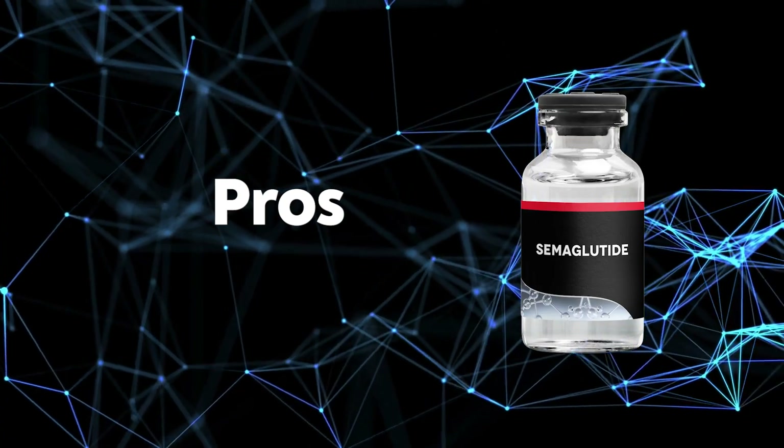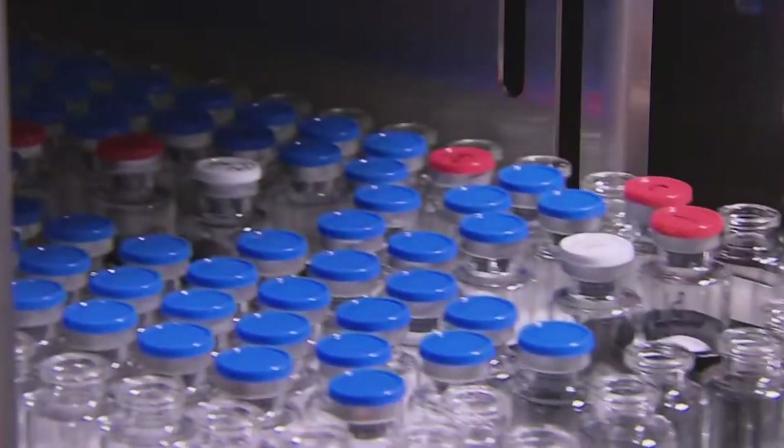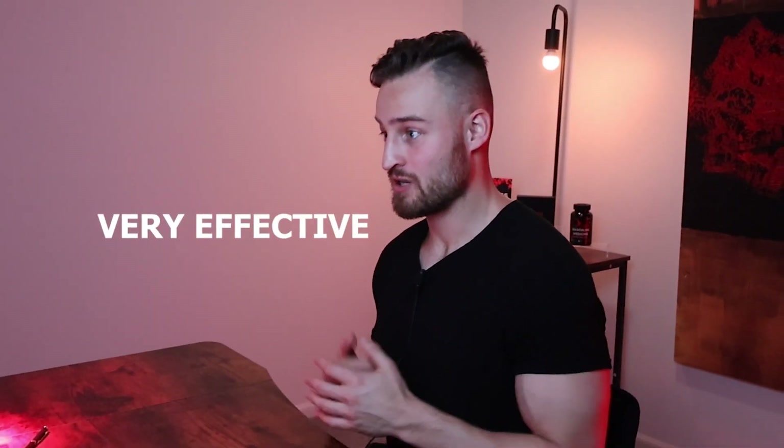What are the pros of semiglutide? It's an FDA approved medication that has been well researched and widely used. A second pro is that it's one injection per week, which is very advantageous for people who don't like injecting frequently. It's also very effective — there are tons of people losing 20, 30, 40 pounds and keeping the weight off.